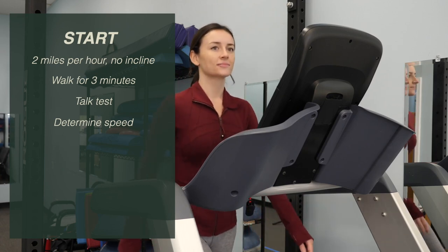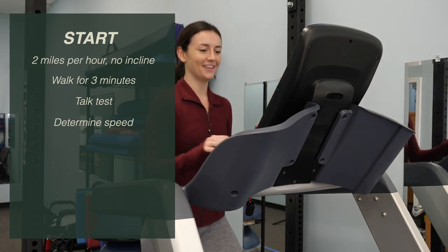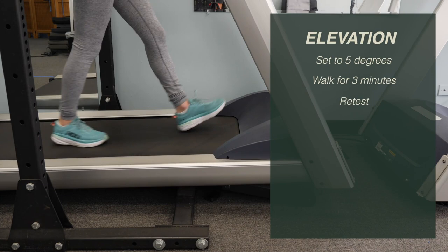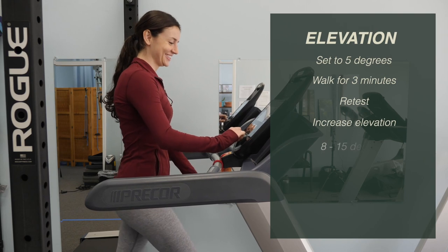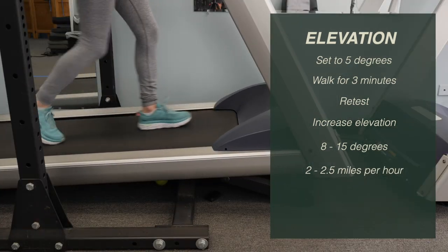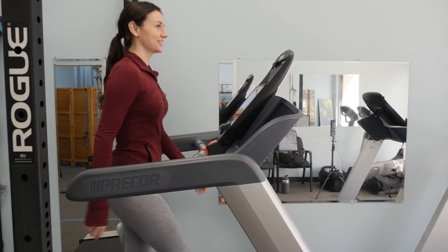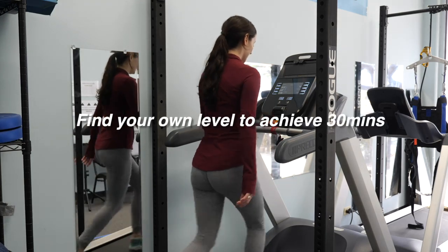If it's too difficult at 2 miles an hour, you can decrease the speed to 1 or 1.5 miles per hour. Once you determine what speed you can walk at without becoming breathless, you're ready to start increasing the elevation. Try increasing the elevation to 5 degrees and walk for three minutes, then test your breathlessness level again. If you're not breathless, keep increasing the elevation until you're beginning to have difficulty talking more than four to five words without taking a breath. For many people this will be between 8 and 15 degrees at 2 to 2.5 miles per hour, but it's fine to start with a lower incline. The key is finding a level where you're beginning to feel breathless, then maintaining that for 30 minutes.